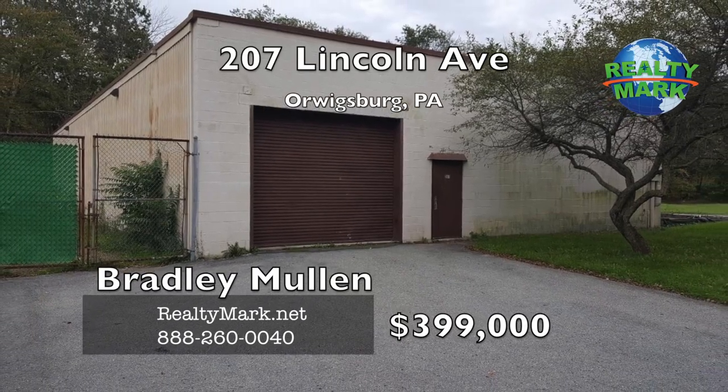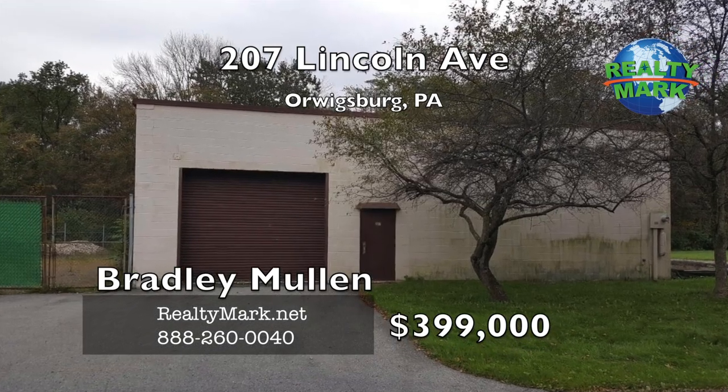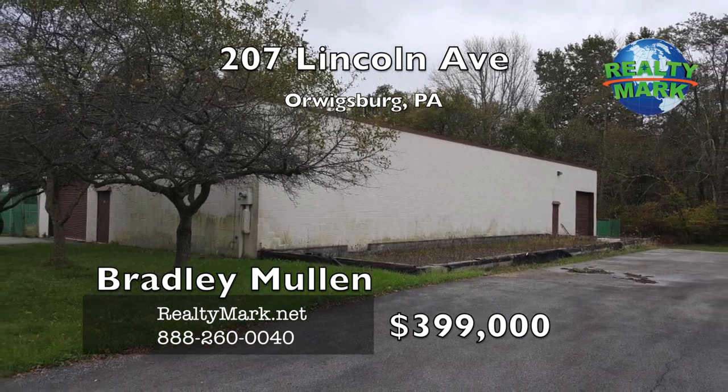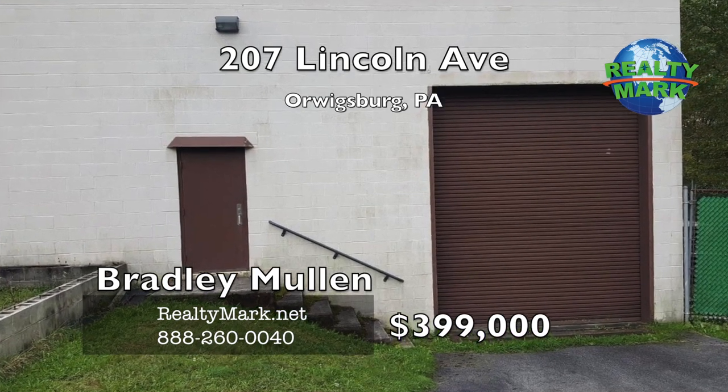First for sale is this well-built 5,000 square foot commercial building sitting on two flat acres and has over 550 feet of road frontage. This property is zoned transitional industrial, which has a variety of approved uses.